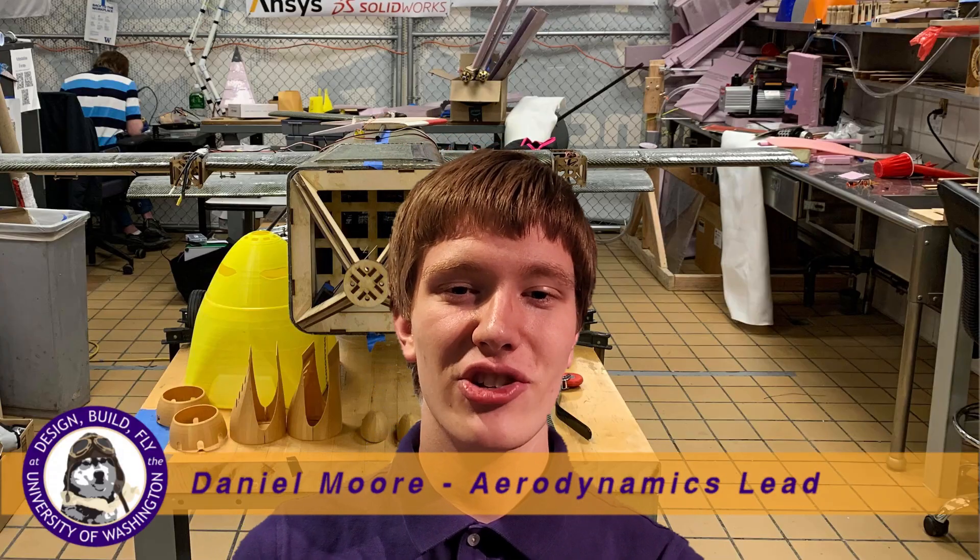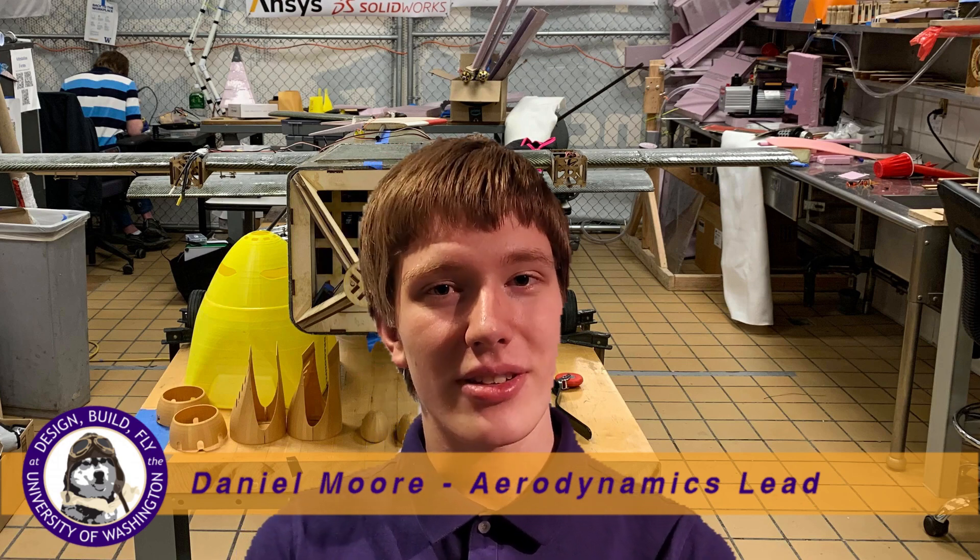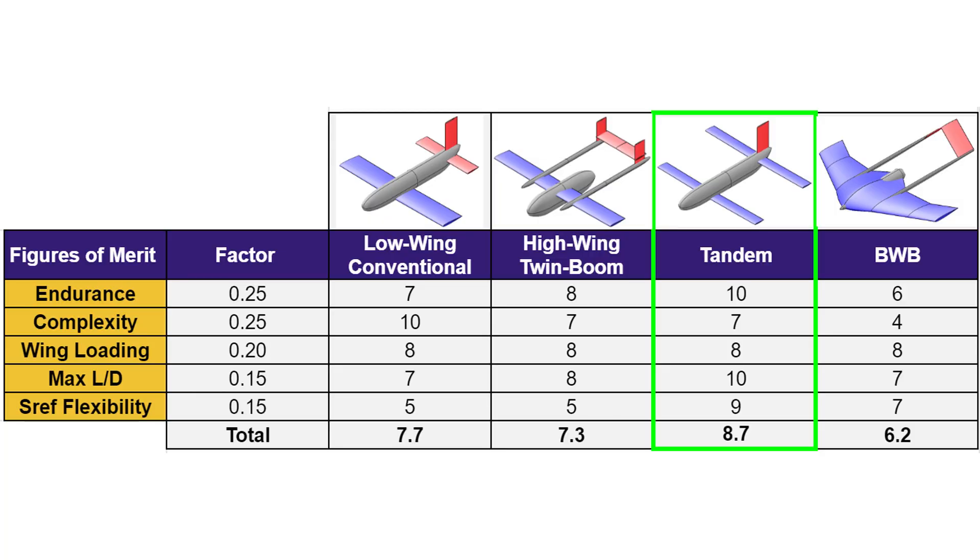Emphasizing different competition score and performance benefits, such as predicted capacity and endurance, four initial configurations were evaluated. Based on analytical calculations, for the same wing area, a tandem wing offered a superior lift-to-drag ratio and increased endurance, vital for the payload weight of Mission 2 and time of Mission 3.